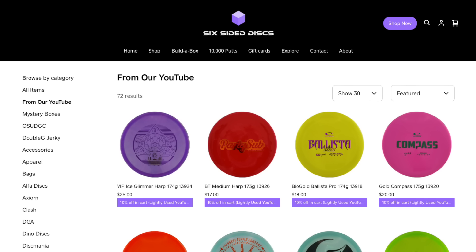Remember, you can find the discs that we test in our videos, while supplies last, at SixSidedDiscs.com, and take 10% off because they're lightly used. For Six Sided Discs, I'm Greg. We'll see you in the next one.